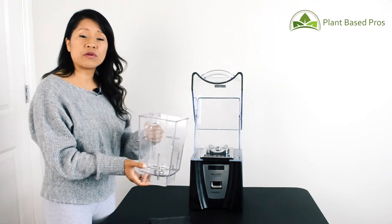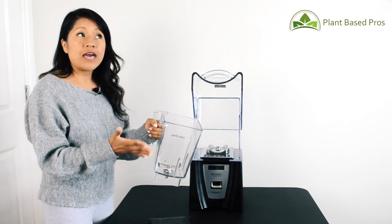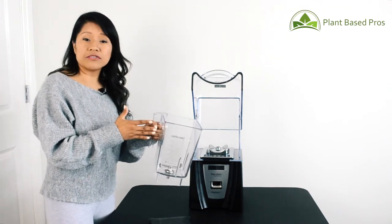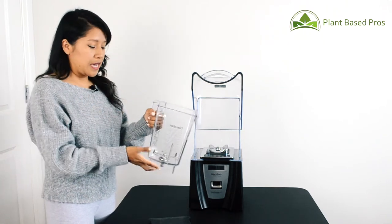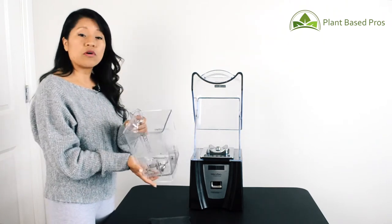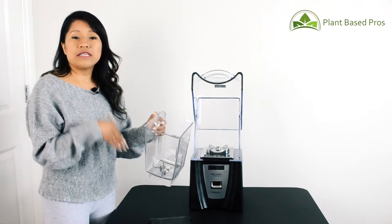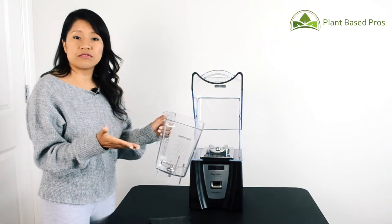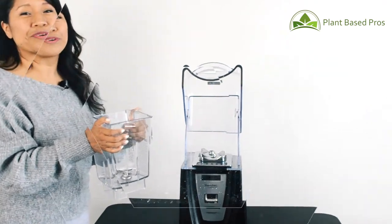It's perfect for the front of the house when you're doing large batches of smoothies, and also for the back of the house for things like a large portion of salsa. Another great thing about the Wild Side Jar is that it comes in different colors, which can help you separate different recipes and keep your kitchen super clean.